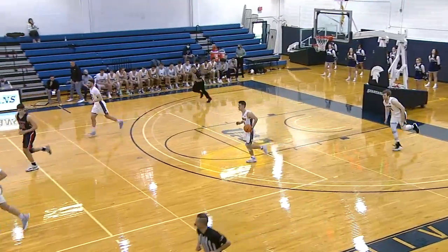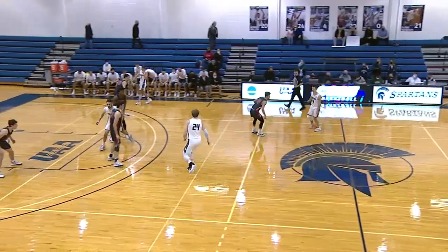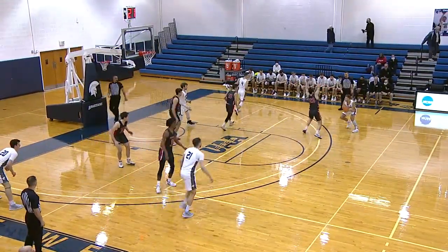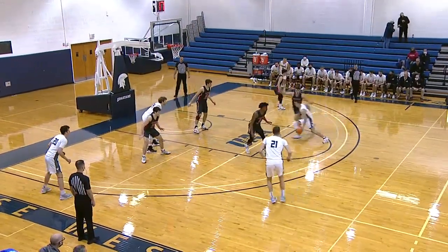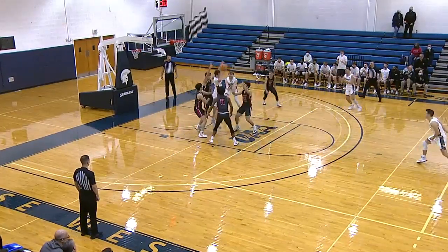A nice shot by Cassian. He's got all five points so far for the Tartans, 5-3 early. These two teams played to the final tenth of a second in Pittsburgh on January 8th, as Ryan Newton's tip-in won the game for the Spartans.